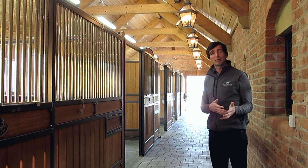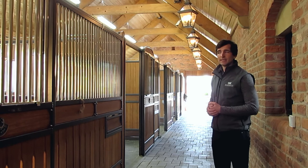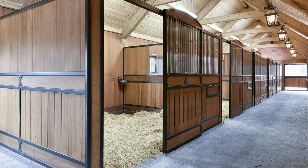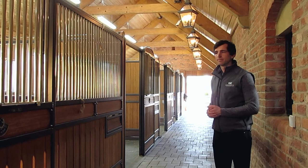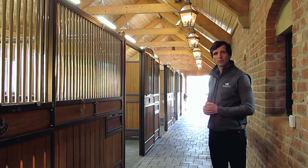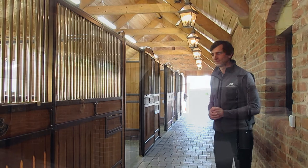Here we have another five stables — a separate block off the main block of 14. I originally designed this area to be more for the stallions, but honestly the stallions seem to like it more in the main yard with more going on in their daily routine. This is now more where people looking to train rent these boxes. It's a quieter setting to the main barn, so some horses prefer it, or we bring young horses here when they first arrive to integrate them gradually.